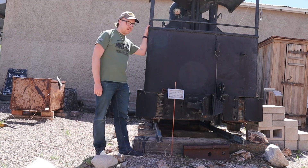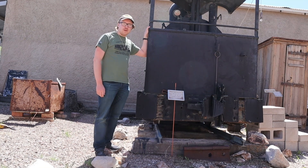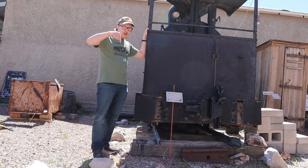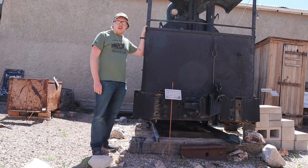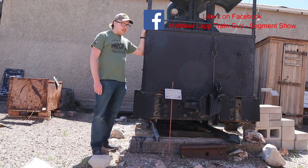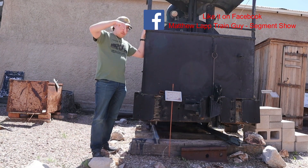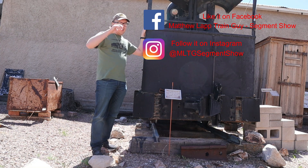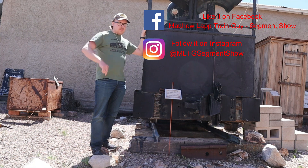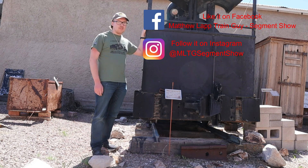I hope you all enjoyed learning about trains with me today in Matthew Lapp Train Guy Segment Show. I hope to see you all again in the next segment. If you haven't subscribed to my channel yet, the subscribe button is just down below the video screen. If you didn't give it a like on Facebook yet or follow it on Instagram yet, here's where you can find it. Be sure to get your merch at teesprings.com. Links to all the sites are down below in the description box.